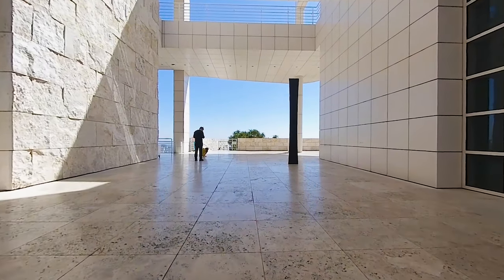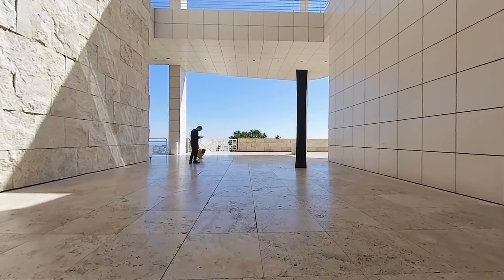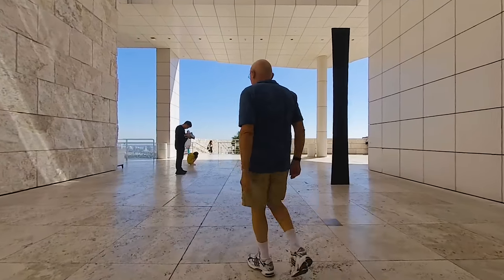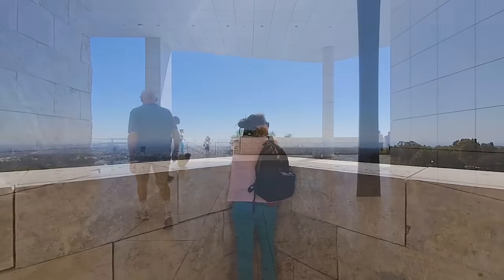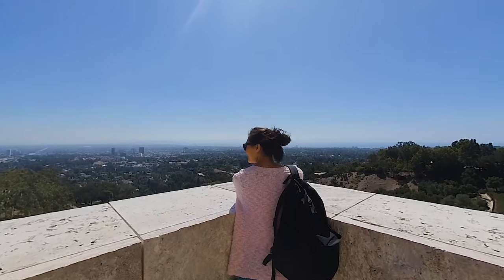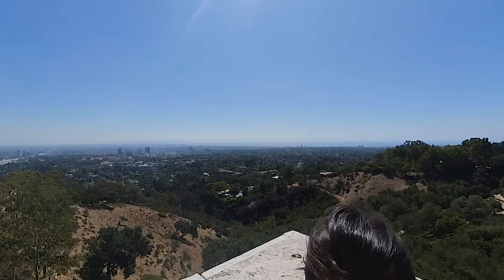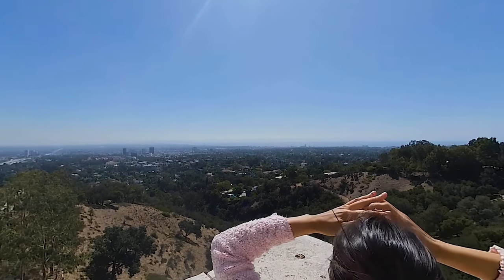Most of the walls, windows, and floors are laid out in a grid of 30-inch squares. The panoramic south promontory, or overlook, has views all the way out to Santa Monica and the Pacific Ocean.